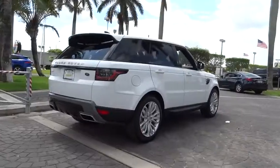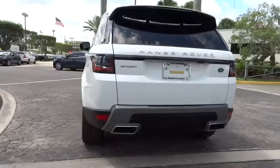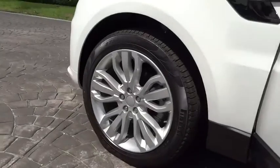Here are some of this vehicle's great options: heated seats, power liftgate, traction control, power passenger seat, navigation system, dual airbags, power steering, four-wheel disc brakes, eight speakers.